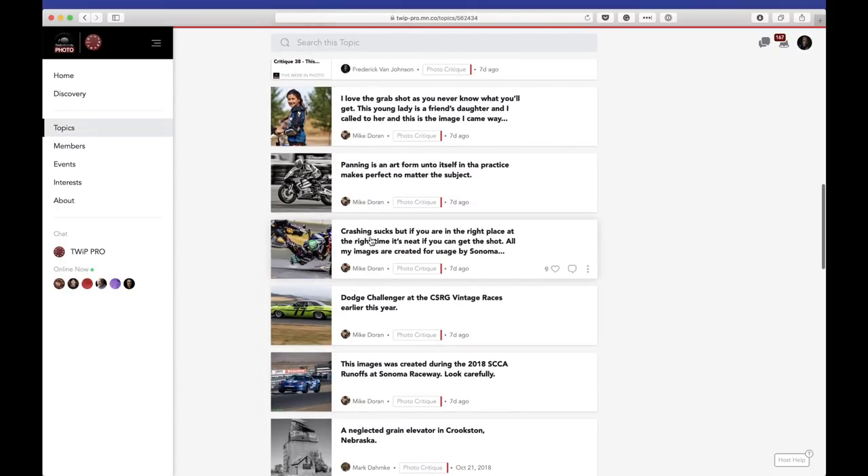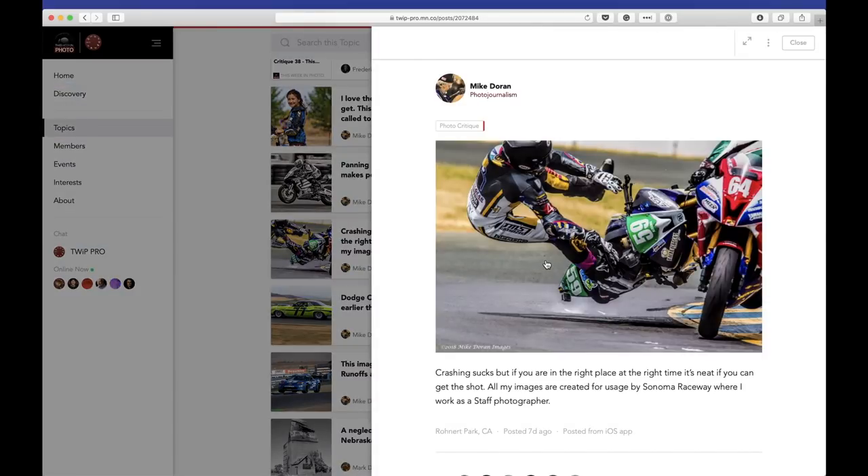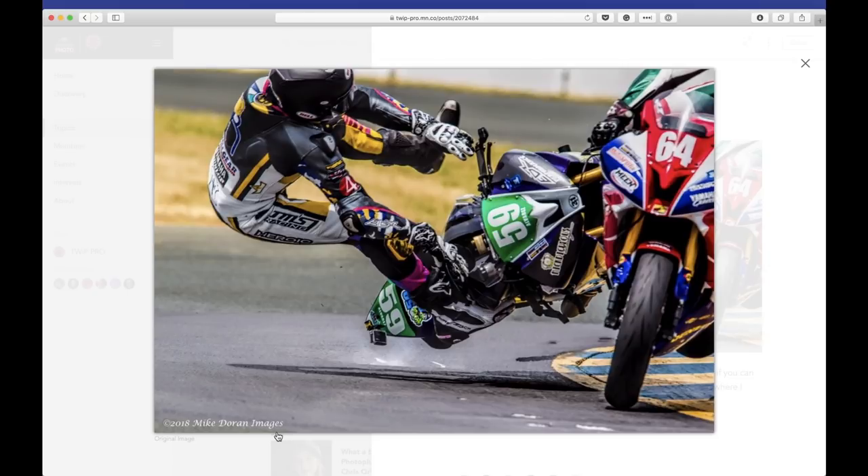Speaking of poster worthy — our last shot is from Mike Doran. He says, 'Crashing sucks, but if you're in the right place at the right time, it's neat if you can get the shot.' He created these for usage by Sonoma Raceway, where he works as a staff photographer. Look at that. This is one of those shots — a happy accident. Obviously no one intended for this to happen. It's not happy because you don't want this guy to get hurt, but for the photographer, they're showing concern outwardly but inside they're fist pumping.